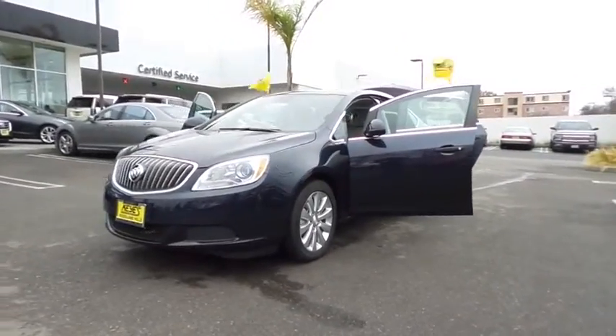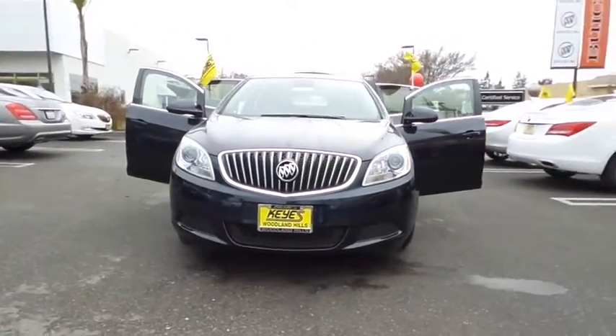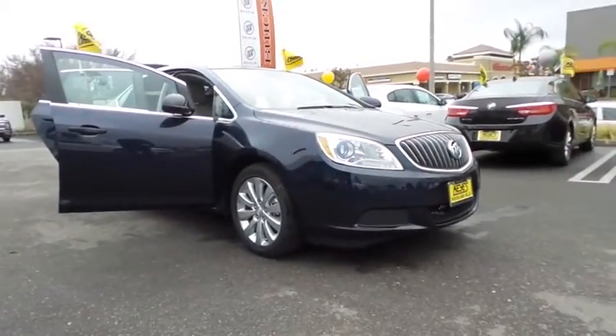2016 Buick Verano. The Buick Verano is a compact car built on the Delta II platform, designed and built from the ground up with the idea of it being a Buick. Here are some of this vehicle's great options.